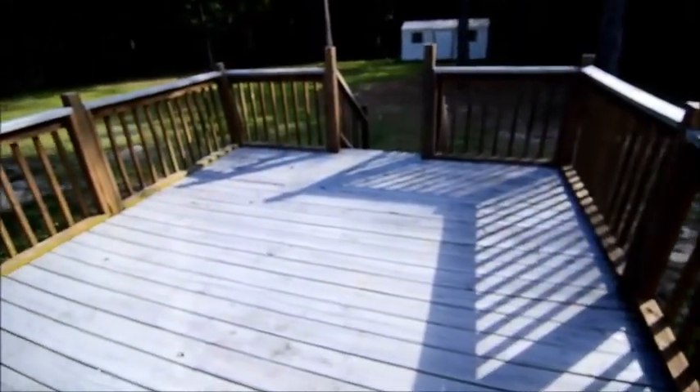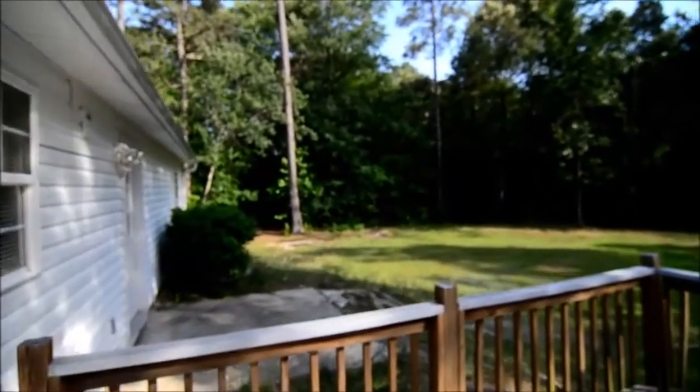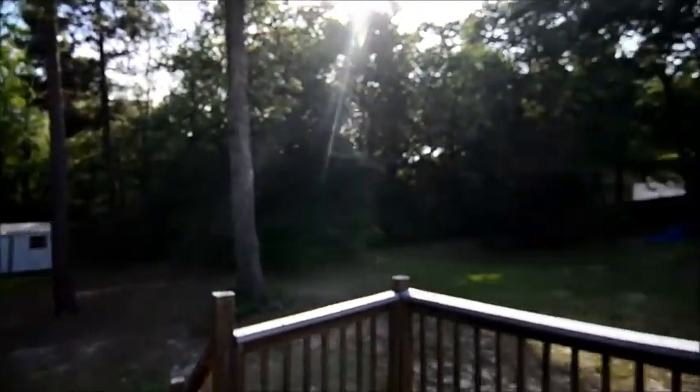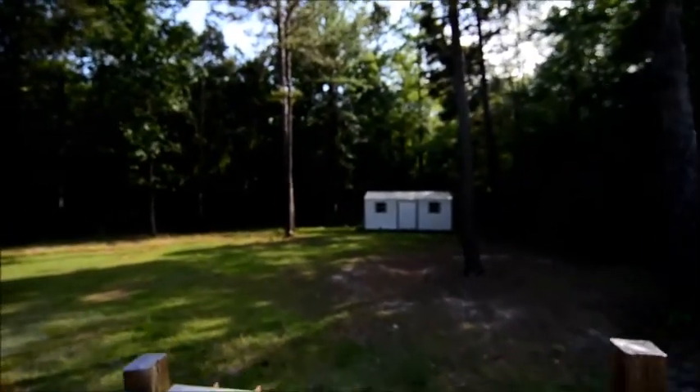Outside you have a nice size deck and a large backyard that backs up to a wooded area on one side, and in the back, with neighbors on the other side. There's also a really nice shed and storage room in that back corner as well.